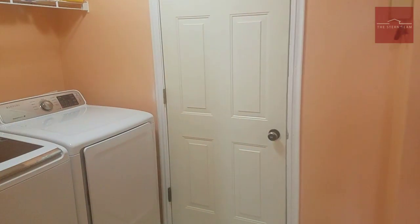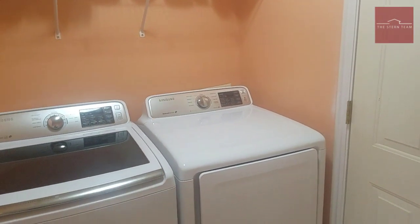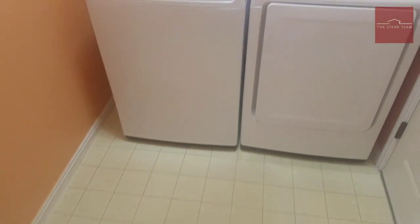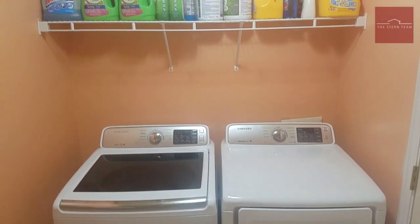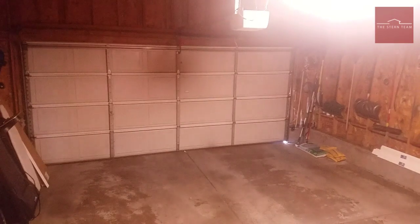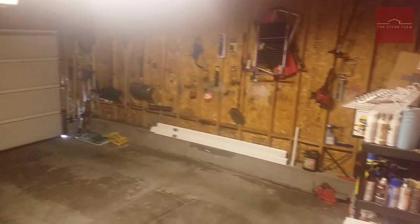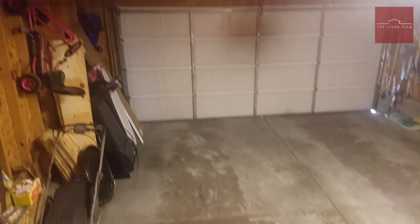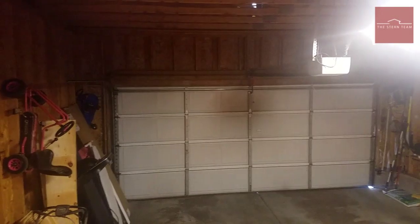Going down this direction, we're in the mudroom and laundry room — this comes in off of the garage. Lots of room in here, your washer and dryer, and you've got shelves up above. And then here's the two-car garage — it can actually fit two cars in it, with the automatic door opener.